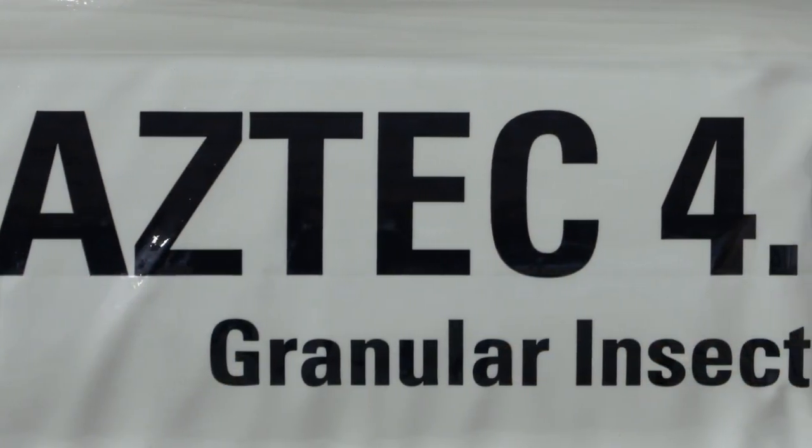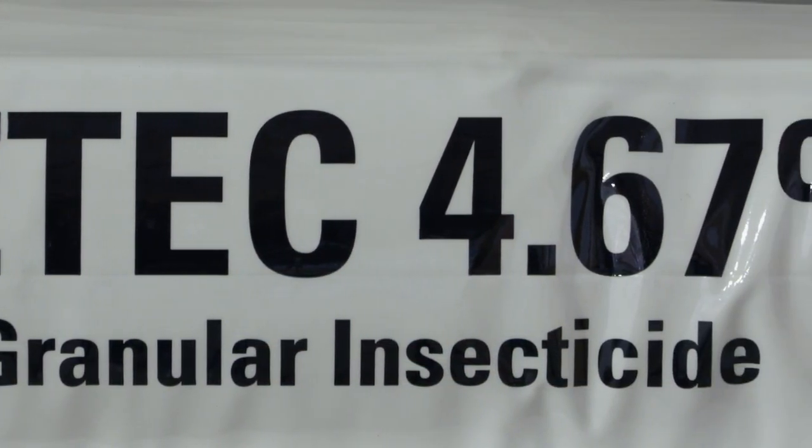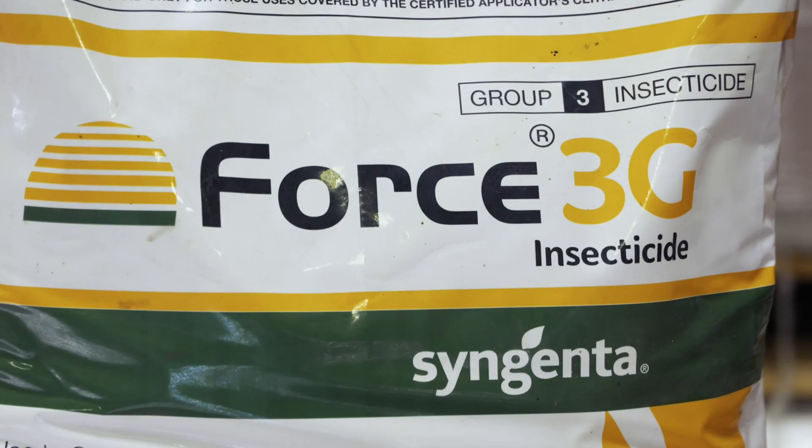There really aren't BT traits for many of those insects, so there are definite advantages to having insecticide out there. Force, Aztec, and Smart Choice — the dries are the way to go if you want the very best control.